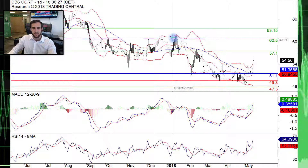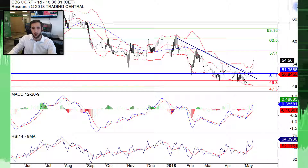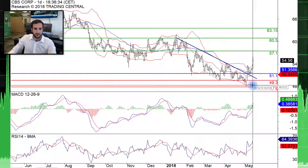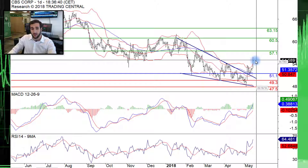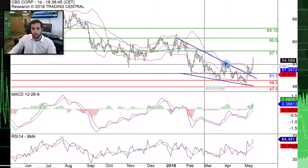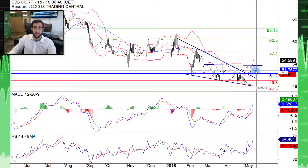We can see here that the price has recently broke above a falling wedge pattern that has been in place since the beginning of the year in 2018. More recently, more specifically today this morning, prices broke above a major resistance line that's been in place since the month of February.